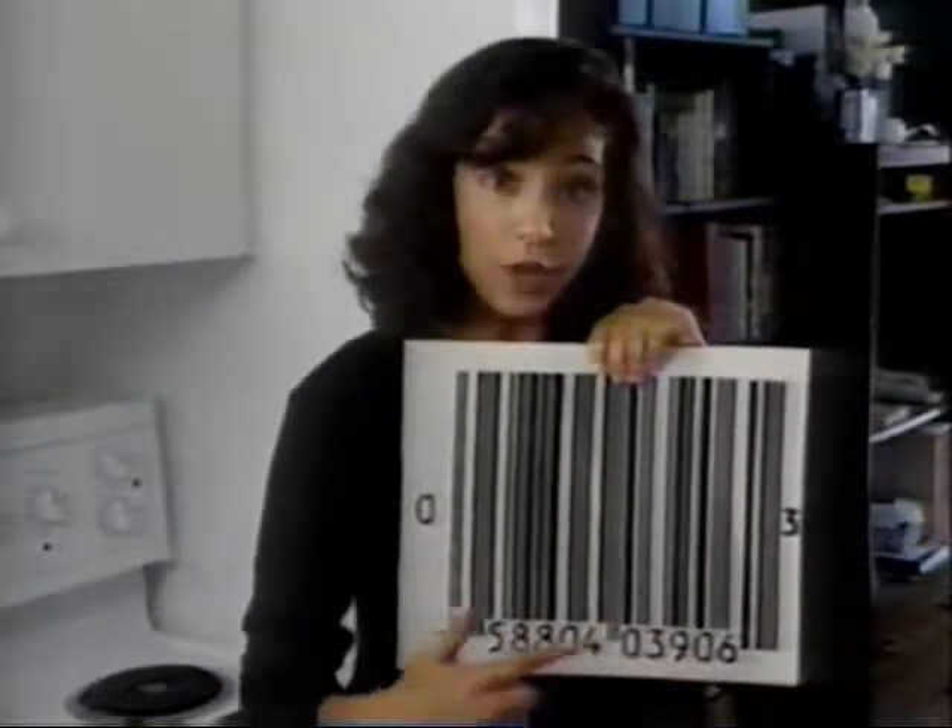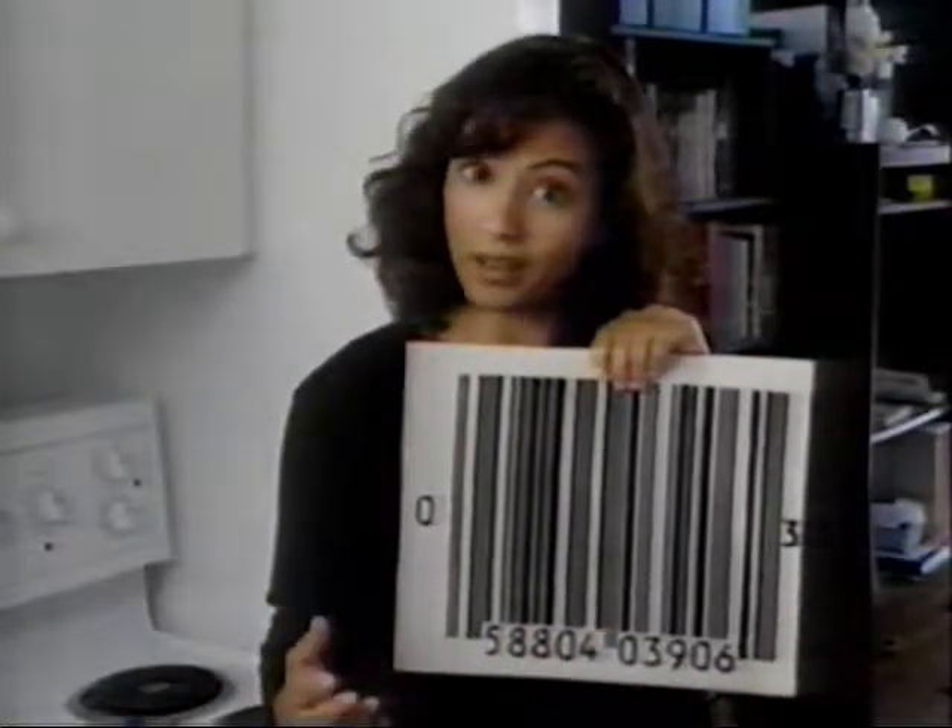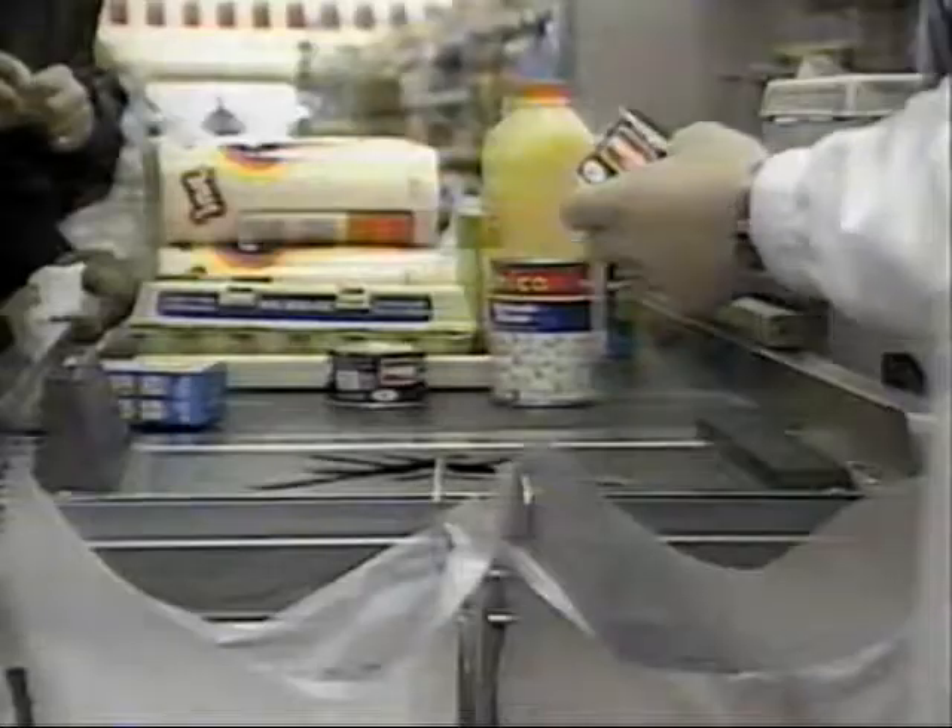Now you'll notice that nowhere in the code does it tell you the price of the product. That's because the price is stored in the computer, and the barcode merely tells the computer what product is being scanned.